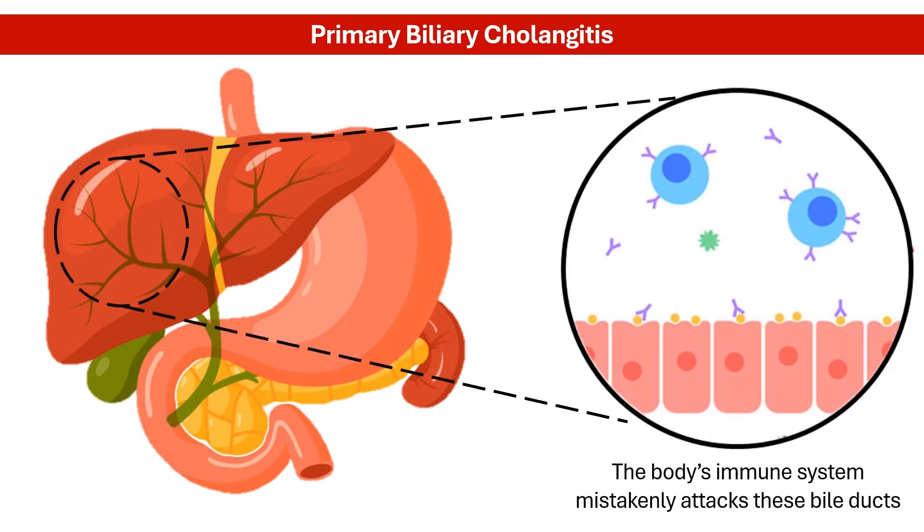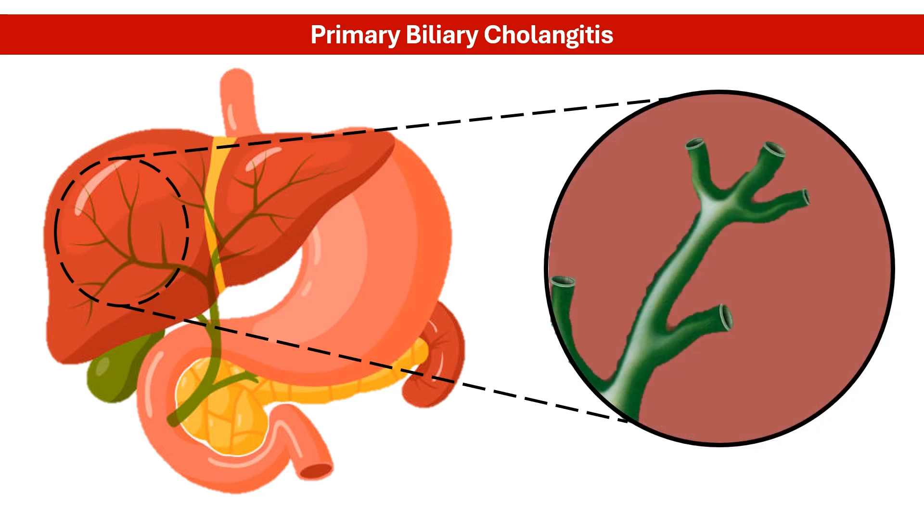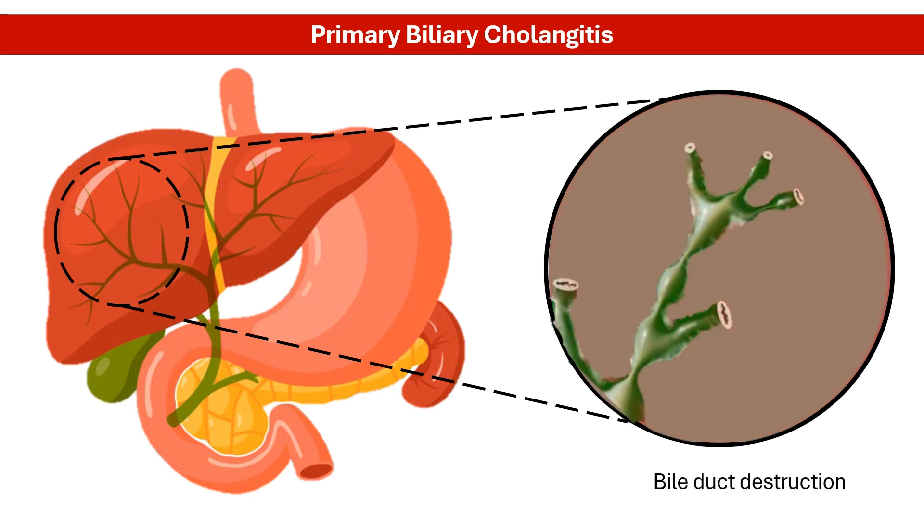Primary biliary cholangitis is a chronic autoimmune disease affecting the liver. This gradual damage begins with the destruction of bile ducts within the liver. Bile, produced by the liver, travels through these ducts to the small intestine where it helps digest fat, absorb fat-soluble vitamins, and remove waste.